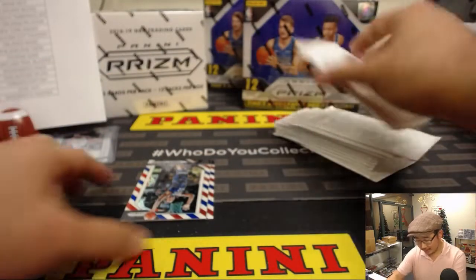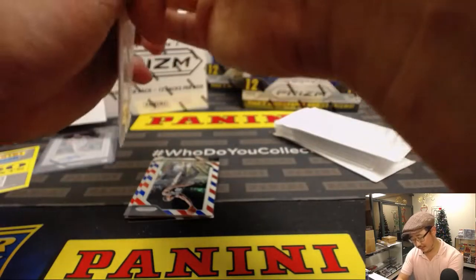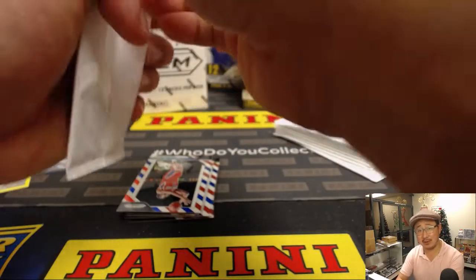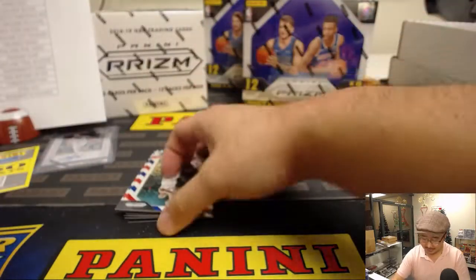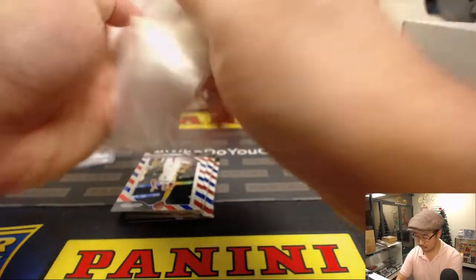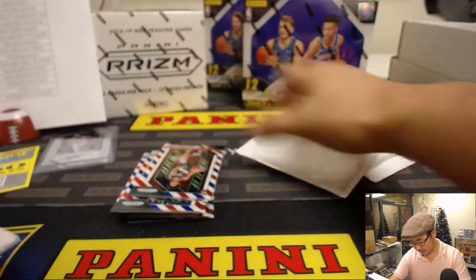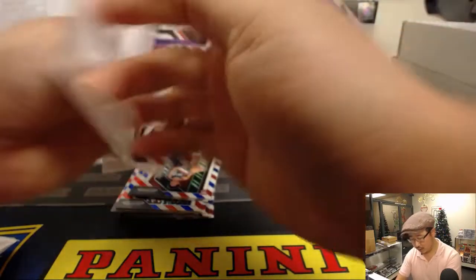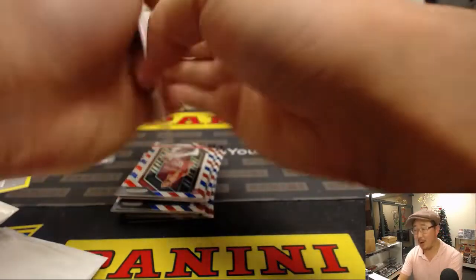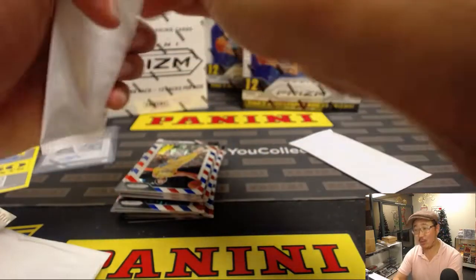These are the red, white, and blue parallels. They look like — what do you call it — the edge of the old airmail, for those of you who remember sending letters internationally. A little international airmail type thing. All of these will ship of course — they're inserts. Ray's thinking barbershop pole, I thought airmail. Either one is acceptable.